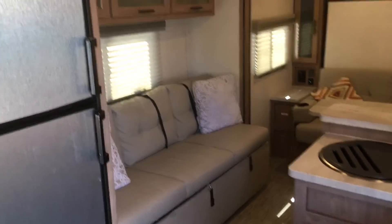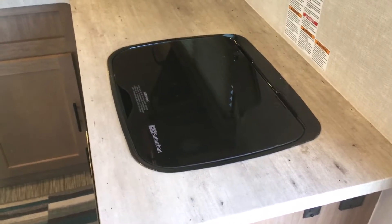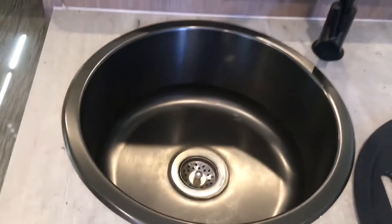There's plenty of counter space. With this design we really enjoy the two-burner range with a great glass top. For the sake of counter space too, the sink has a handy cover, and there's an ample deep sink.